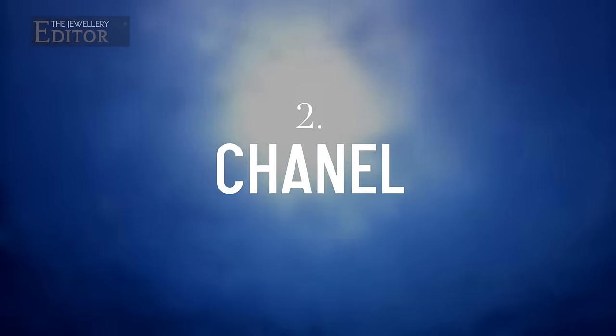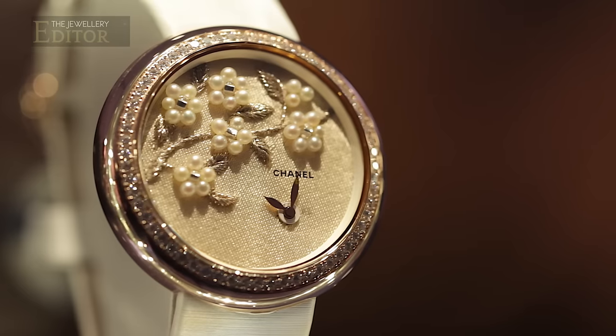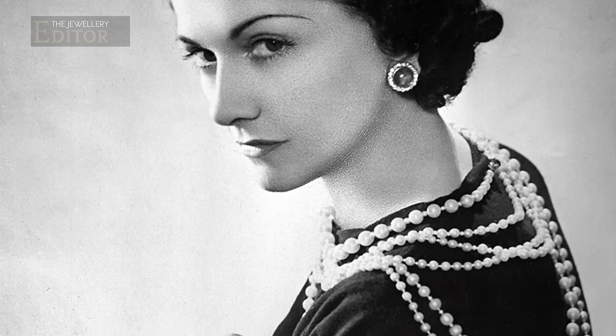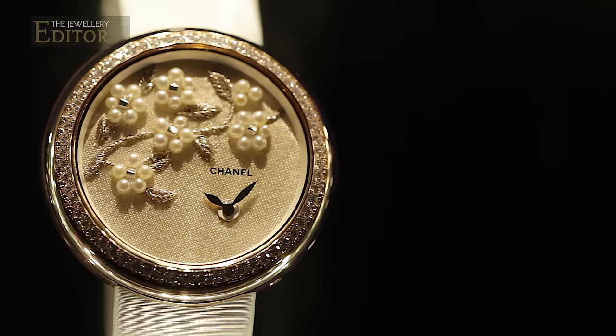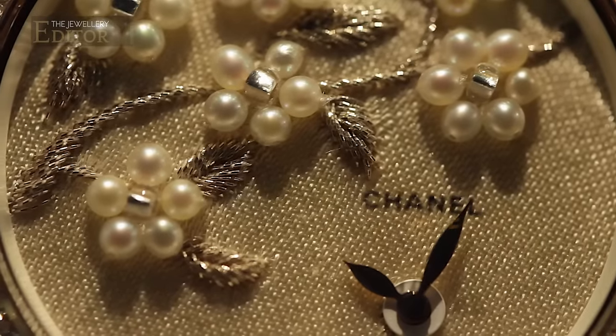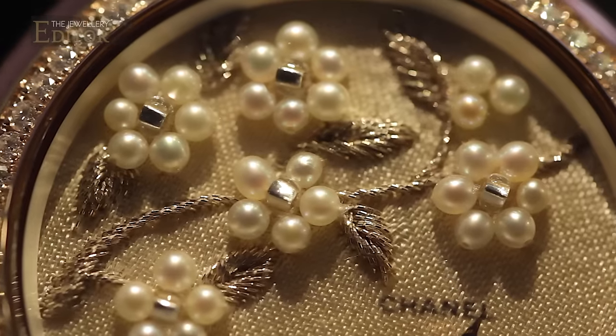My second pick is Chanel's Mademoiselle Privé jewellery watch that offers a peek into Coco Chanel's life and the materials she worked with. She loved pearls, we all know that, but it's interesting that a couture house should choose embroidery as a way to embellish its dials. The beige silk has been carefully embroidered with silk threads and natural pearls to create a camellia flower.